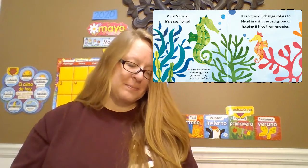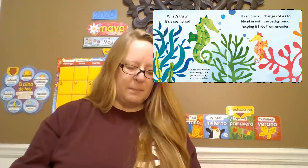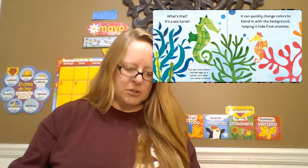What's that? It's a seahorse. It can quickly change colors to blend in with the background, helping it hide from enemies. Fun fact about the seahorse: a seahorse father carries eggs in a pouch until they're ready to hatch. Wow, what a great dad.